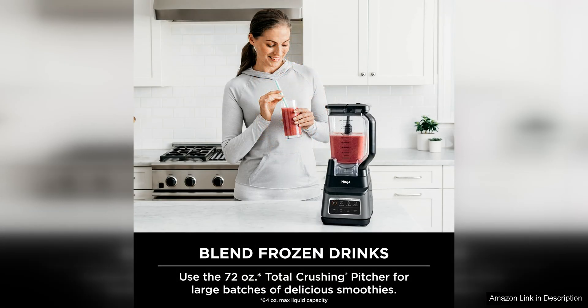The three functions for smoothies, ice crush, and puree are incredibly convenient and easy to use. I love being able to simply select the function I need and let the blender do the rest. The preset programs ensure that my smoothies turn out just right without any guesswork on my part.